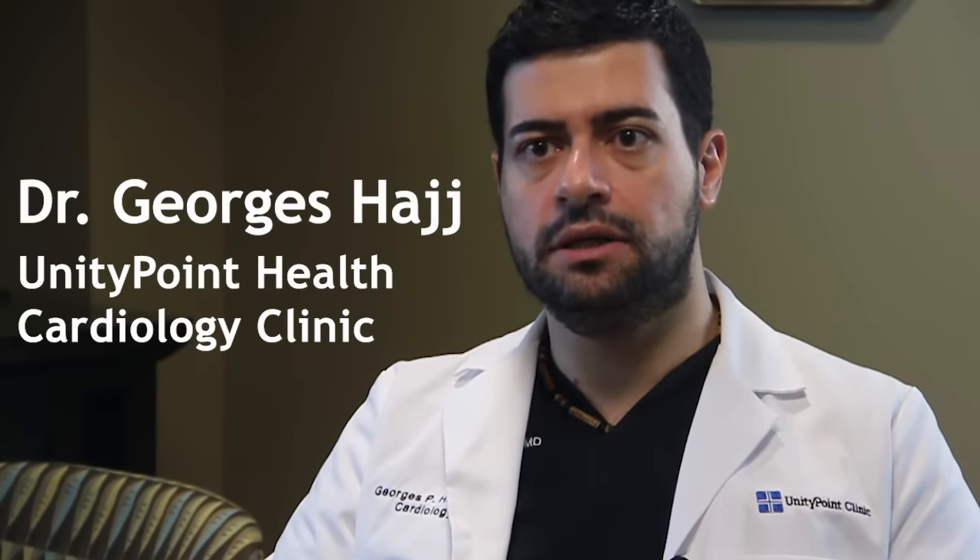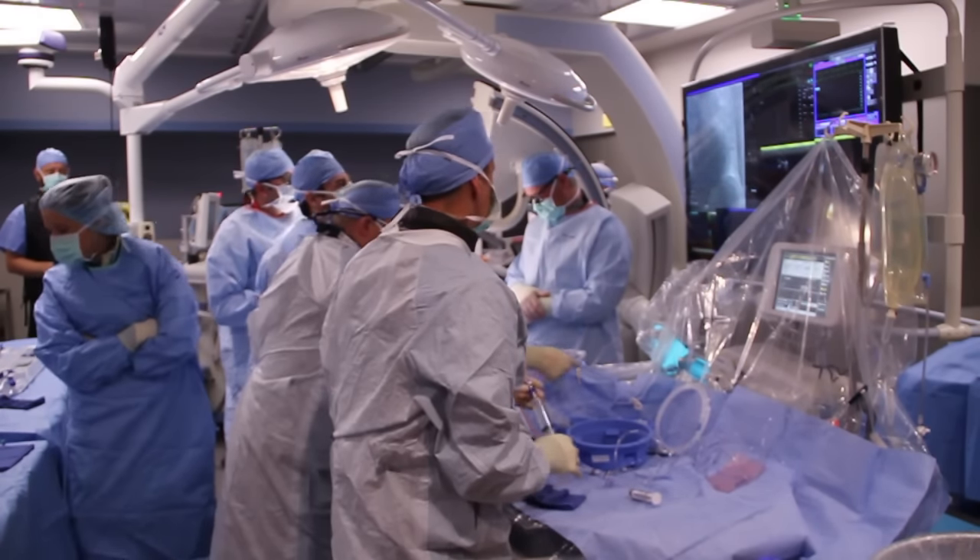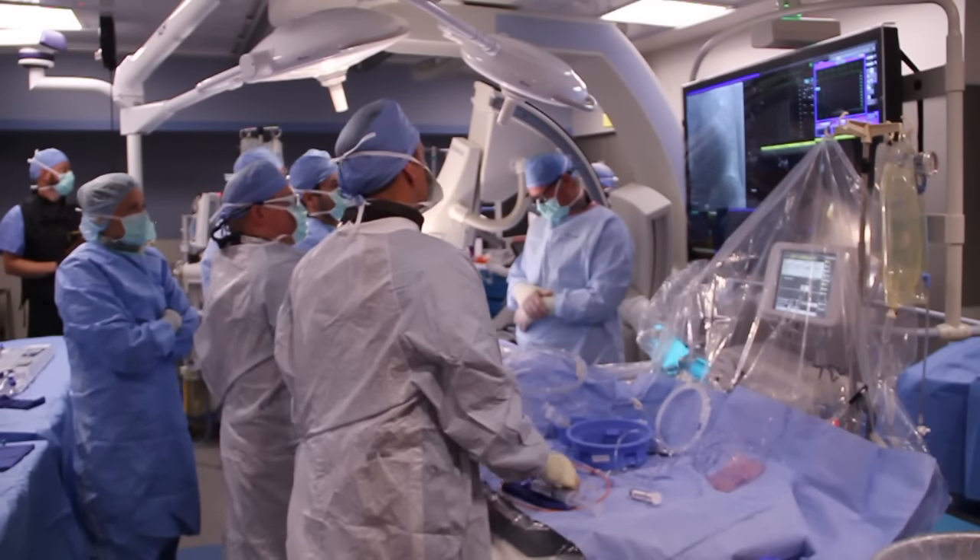This valve opens and closes. It opens when the heart is squeezing — when the left ventricle is contracting — to let blood flow to the whole body. It closes when the left ventricle is relaxing and filling with blood, in order to prevent the blood that was just ejected from leaking backwards into it.